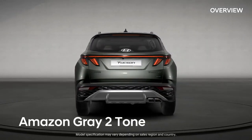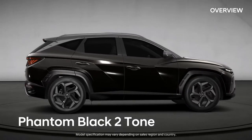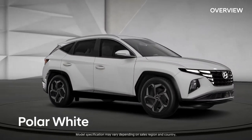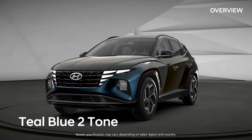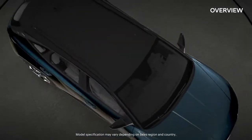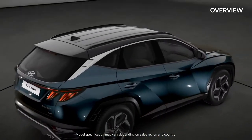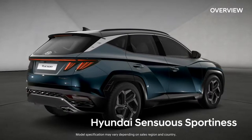Each color shows off its own charm. This is Tucson — Hyundai's new design philosophy. Sensuous sportiness.